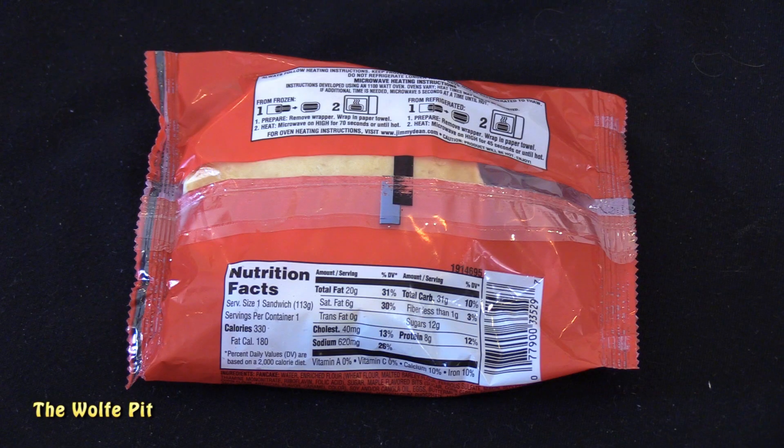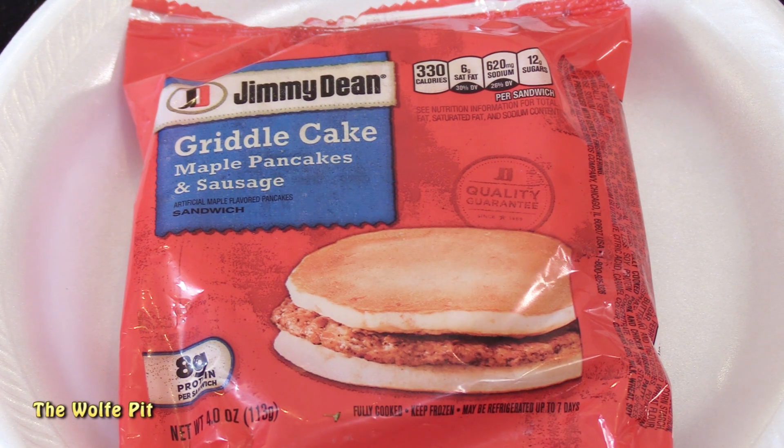The serving size is the whole sandwich, which has 330 calories, 20 grams of total fat, 6 grams of saturated fat, no trans fat, 40 milligrams of cholesterol, 620 milligrams of sodium, 31 grams of carbohydrates, less than 1 gram of fiber, 12 grams of sugars, and 8 grams of protein. Instructions say to remove from the package.